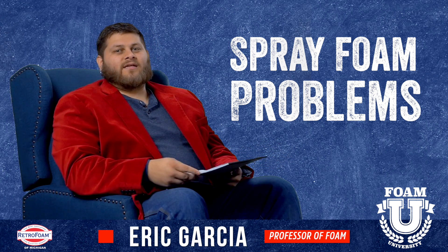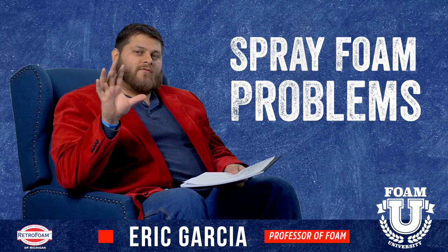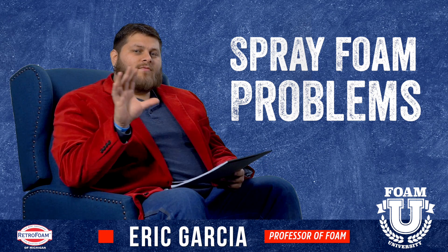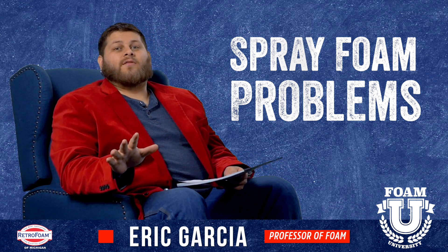You might have heard about things like terrible odors that just won't go away, or issues with the foam ultimately having to be removed — things like that. Well, all of those problems typically stem from three different things. We're going to talk about those right now.